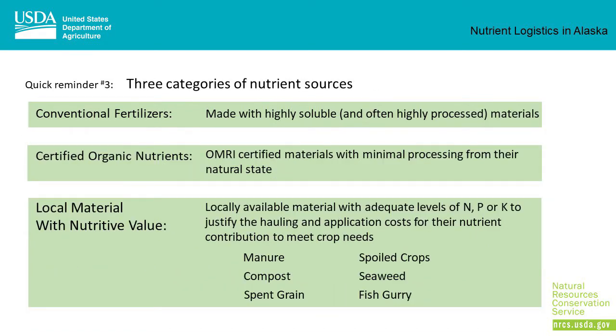Quick reminder number three: there are three categories of nutrients. Conventional fertilizers are made with highly soluble and often highly processed materials. Certified organic nutrients are OMRI-certified materials with minimal processing from their natural state. There are also local materials with nutritive value — locally available materials with adequate levels of NPK to justify the hauling and application costs. Some examples would be manure, compost, spent grain, spoiled crops, seaweed, and fish gurry.